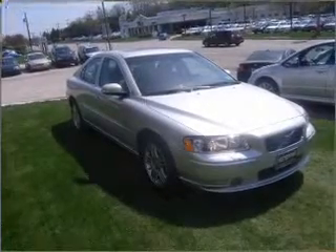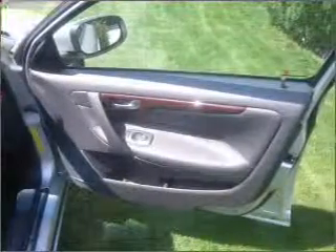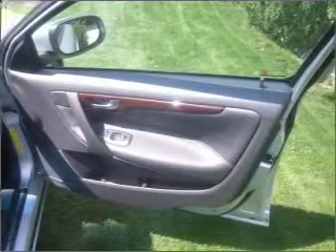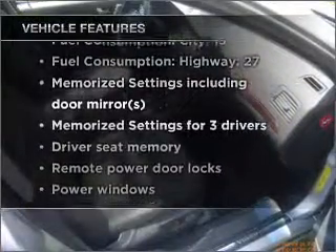Premium wheels give a more luxurious look. You will appreciate the safety feature of anti-lock brakes. Pamper yourself with memory settings. Plus enjoy these notable features that are included in this vehicle: air conditioning,